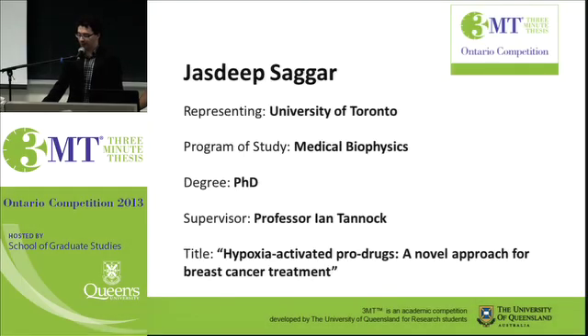Up next from the University of Toronto is Jazdeep Sagar. She's doing a PhD in medical biophysics, supervised by Professor Ian Tanak. Her presentation title is Hypoxia-Activated Pro-Drugs: a Novel Approach for Breast Cancer Treatment.